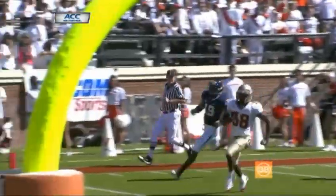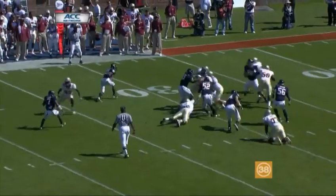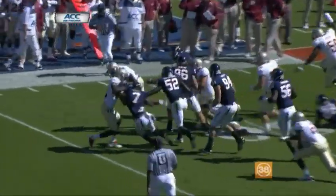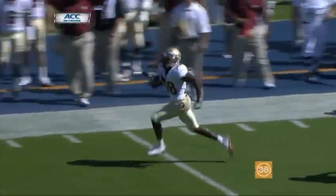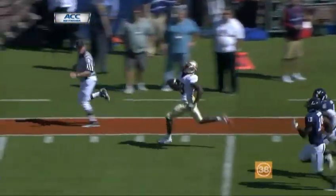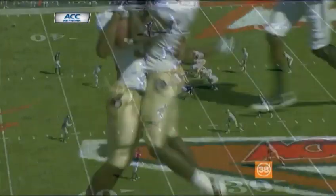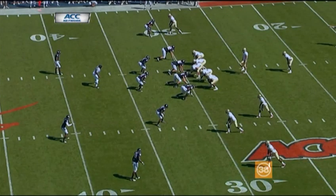This is the kid that led Florida State in rushing last year — had over 800 yards rushing. This is just a missed tackle. Devin Wallace misses the tackle on the outside. He got a good block from Burt Reid, the outside receiver. Boy, he hit a second gear headed down the sidelines. That's going to be his third touchdown of the season, his 12th career touchdown.